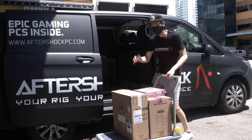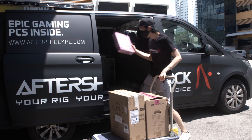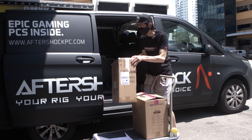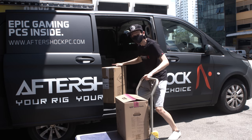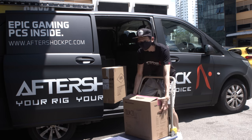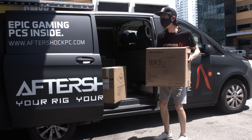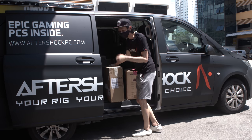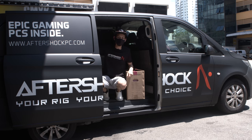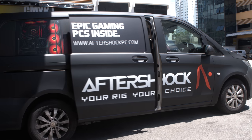This process ensures every system Aftershock builds meets high quality standards — from aesthetics to performance — so the customer receives a reliable, beautiful machine that performs to its specifications. The QC personnel sign off on a card to certify it's been through rigorous testing. The PC is finally ready for delivery! Next video we'll have Jasmine react to all of this — and there's a secret box you'll find out about then. See you in the next video, remember to subscribe!